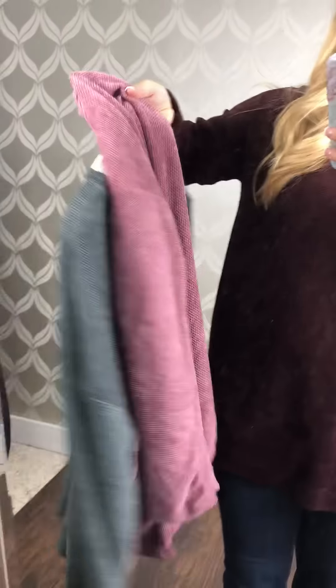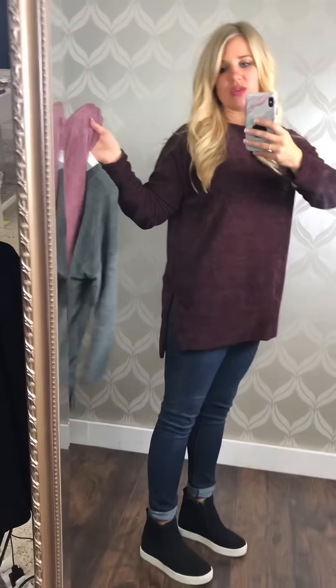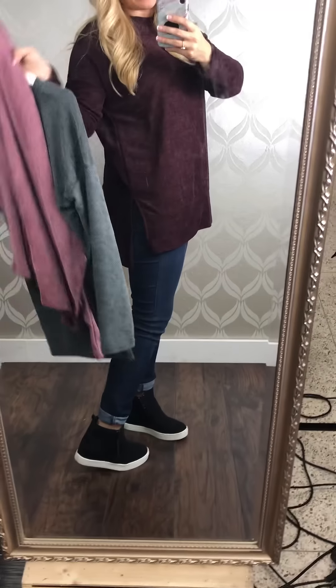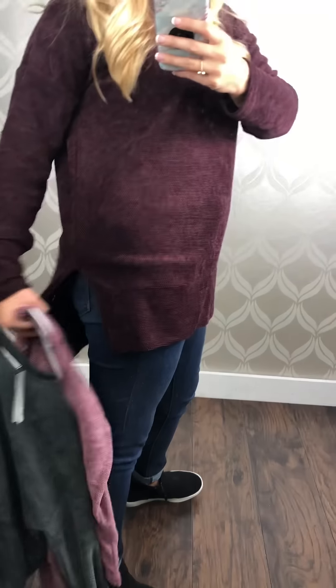It is a very pretty color. And then this is the mauve — love, love, love. The burgundy, I know it's kind of dark so it's hard to see, but it's just like a deep Merlot color and it is so pretty. It's very loose overall — I'm wearing the small — and it's got these slits on the side.